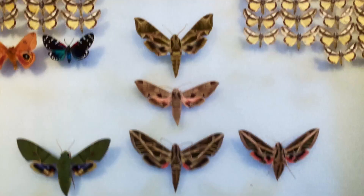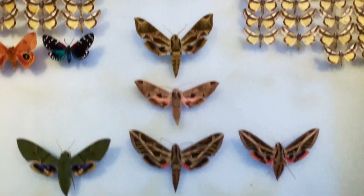That's phenomenal. We still find new stuff — a lot of times when we go down, we're still finding new species. Let's start going over some of these incredible moths. We are going to be going over Part 1 of Sphinxidae of the Florida Keys. We have some incredible Sphinx moths right here, and I'm going to show you some of them.